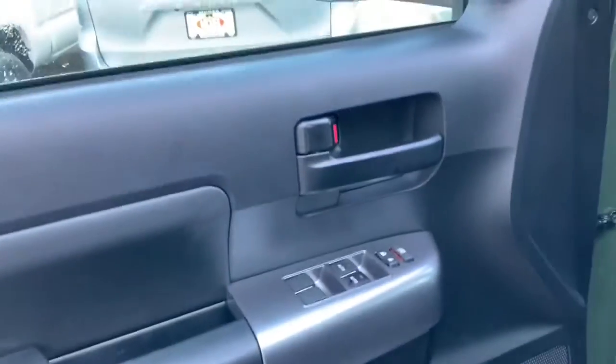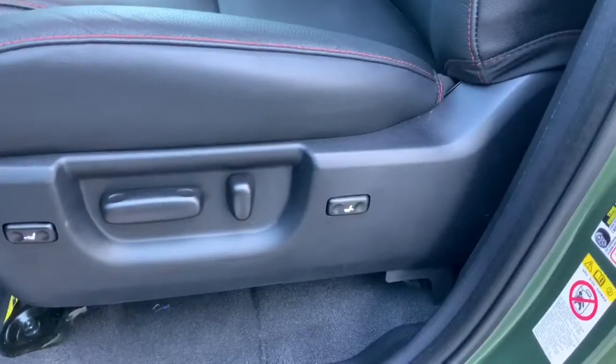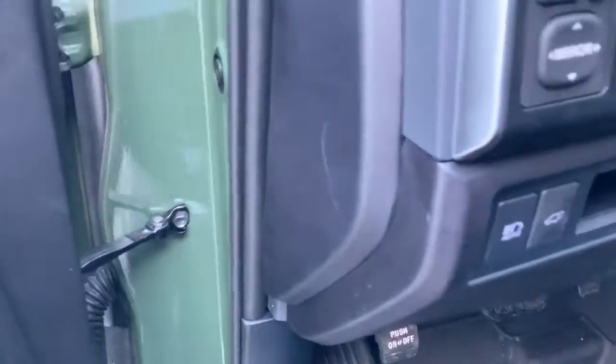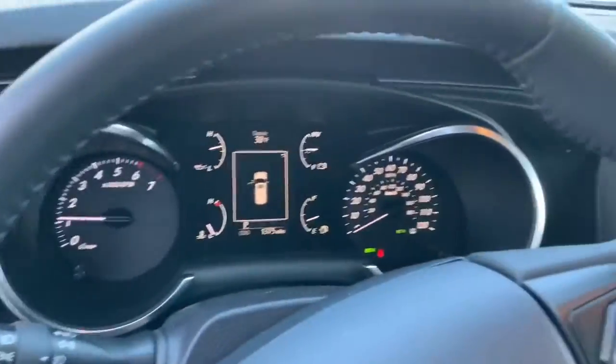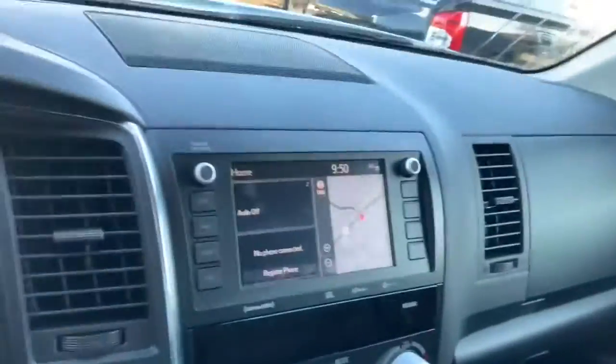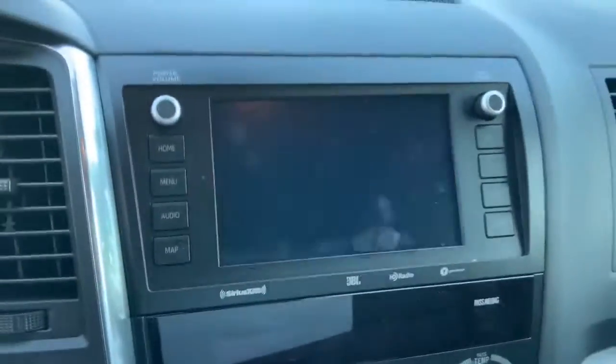You'll notice the JBL Synthesis — the highest sound quality of all Toyota products. You have all the buttons on the door, electric seats with push forwards and lumbar support, automatic high beams, automatic lift gate, beautiful steering wheel, very clean dashboard, and an infotainment system with full navigation as well as a backup camera that I'll show you here.